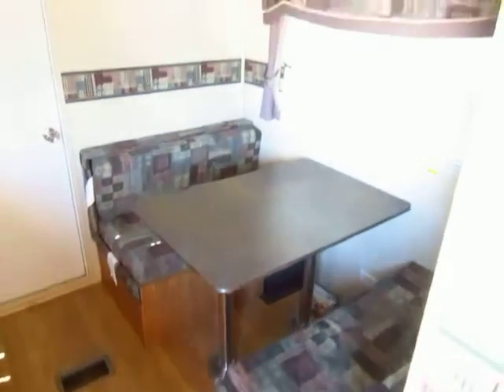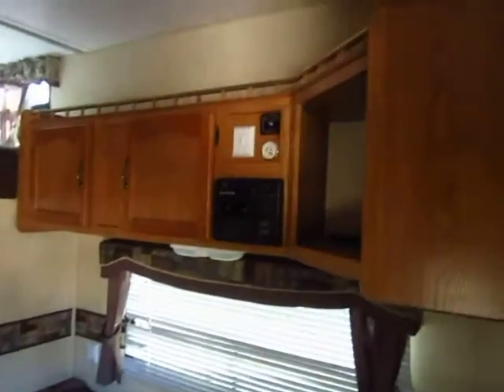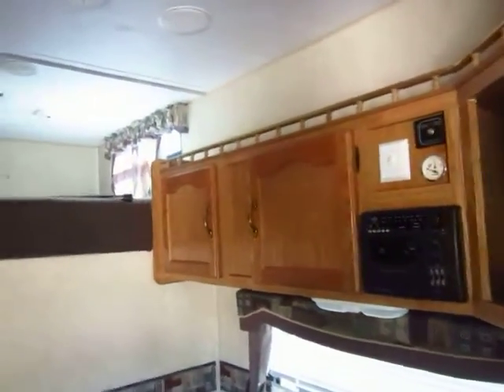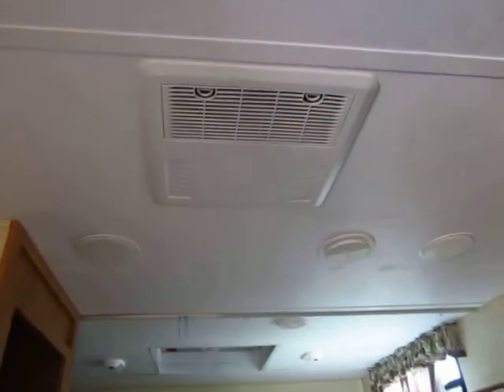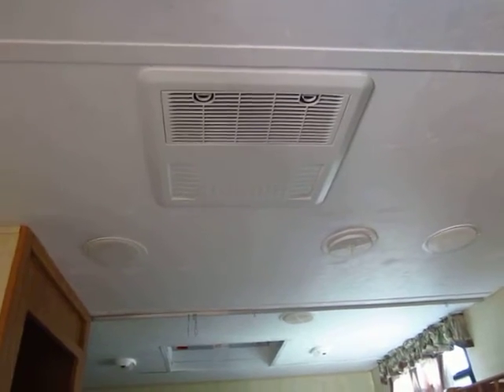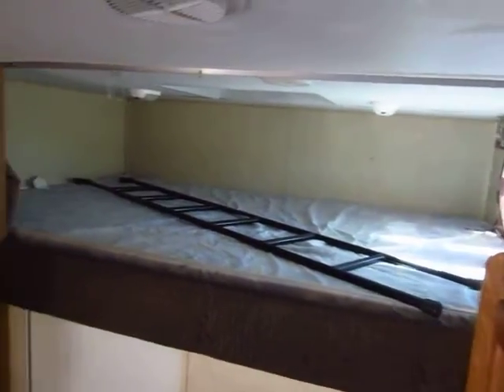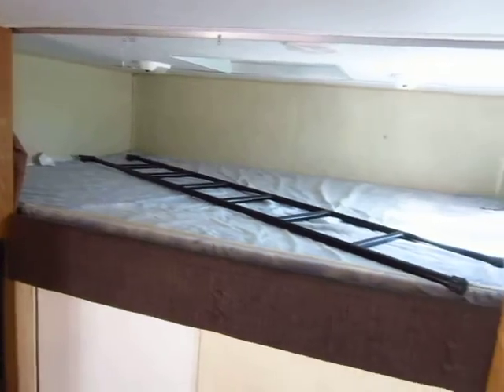The dinette will obviously fold down into a bed. We do have a small entertainment system and some extra cabinets above that area. The air conditioner in this is brand spanking new — the last fellow who bought it about a year and a half ago had that replaced shortly after he took it home. This does have a big loft bunk right here, and it has a ladder to help get the kids up there.